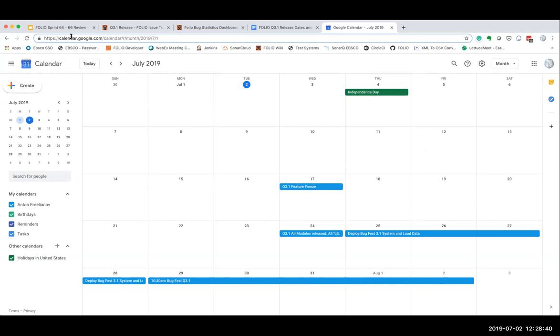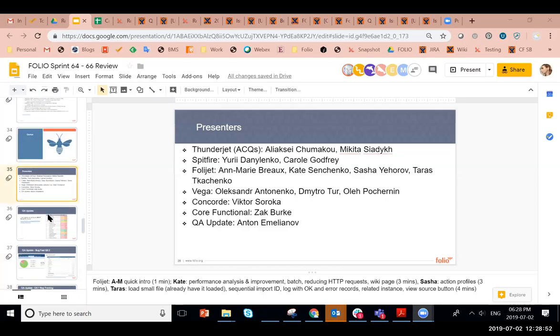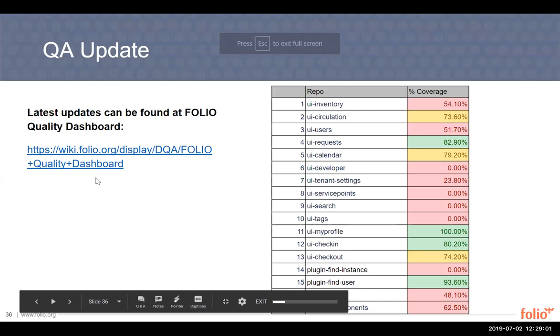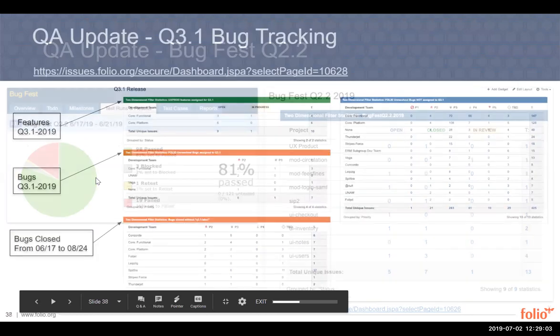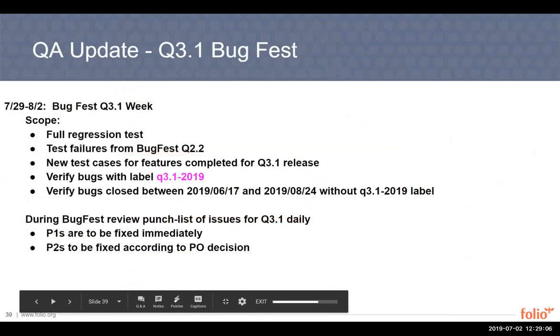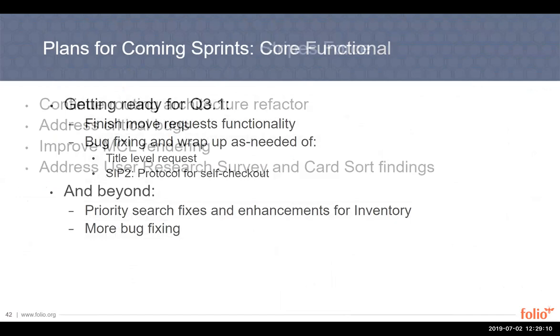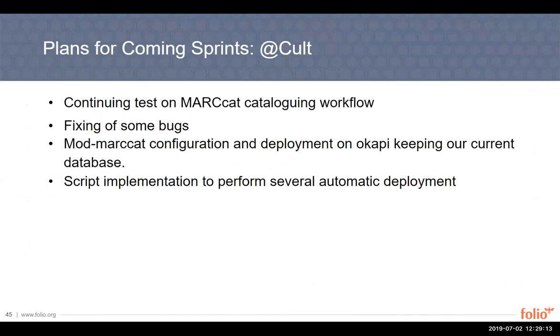Thank you, Anton. Everything is clear — let's go get it! This has been really exciting. The progress made by every team is impressive. If you'd like to see what's planned for the coming sprints, the deck has plans for upcoming sprints outlined by each PO. We'll talk again in about four weeks.